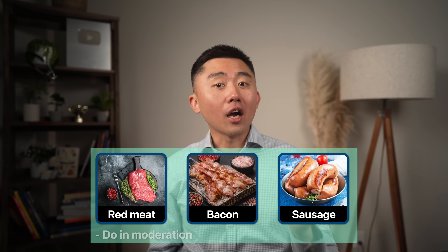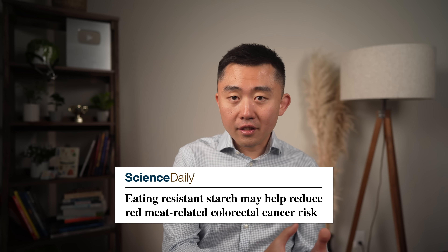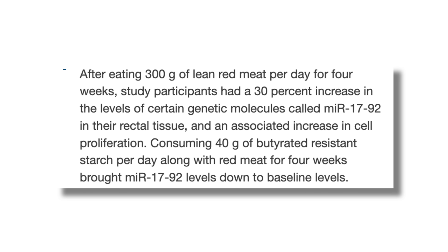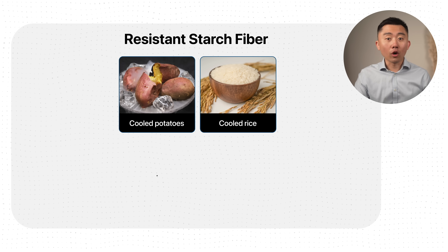That doesn't mean you cannot eat red meat, bacon, or sausage — but I would do it in moderation and always pair your red meat with high amounts of fiber. There are fascinating studies showing you can negate the potential harmful effects of red meat or processed meat by getting enough fiber. In one study, eating 300 grams of red meat per day for four weeks increased levels of a cancer-linked biomarker by 30%, but consuming 40 grams of butyrate-resistant starch alongside the red meat completely negated that increase and brought the biomarker down to baseline. So if you eat red meat, also eat fiber — especially resistant starch from cooled potatoes, cooled rice, whole grains, and green bananas.